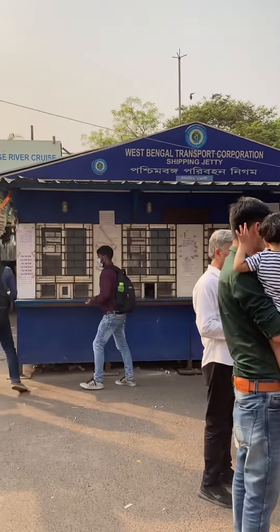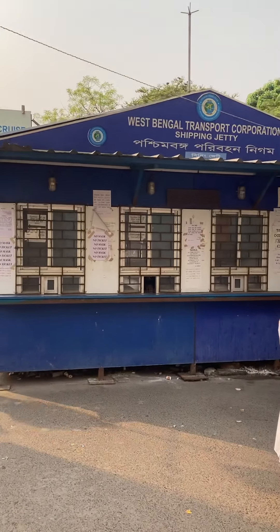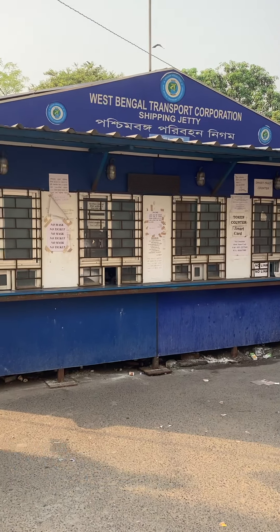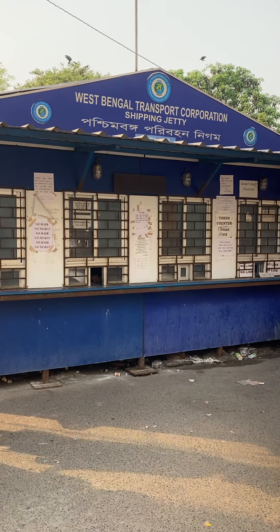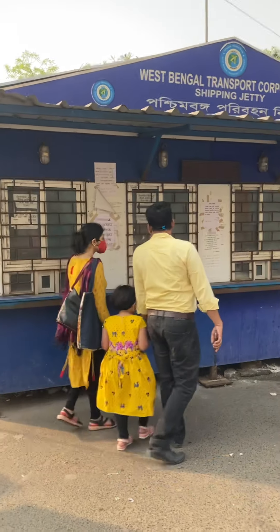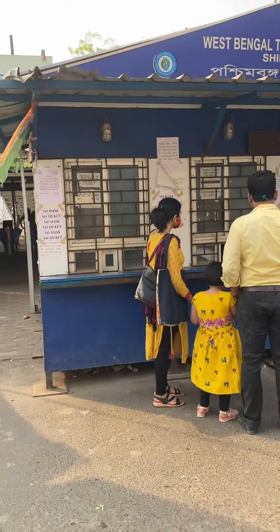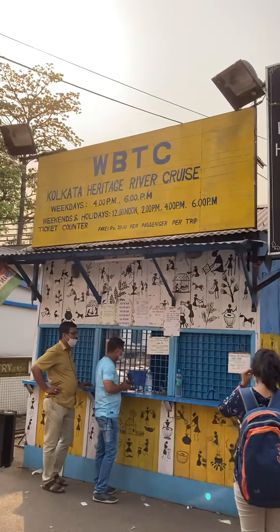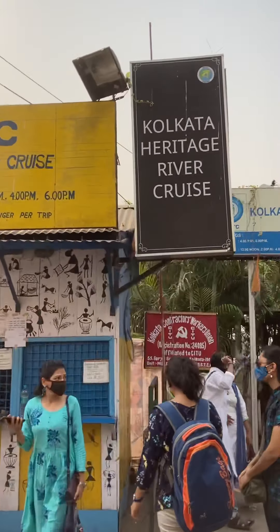This is the ticket. There is a ticket. This is the ticket counter. The ticket counter — this is the river cruise ticket counter from Kolkata.